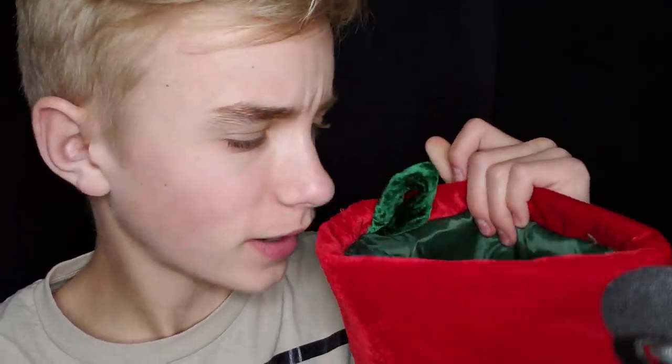I have my stocking right here. For some reason it doesn't seem as full as when I opened it. I gave my girlfriend the sugary things, because I don't eat sugar. So here's my stocking anyway — it's really big. When I got it, it was full to the top, but now it's only to here. Very strange. But yeah, let's begin with the first thing.